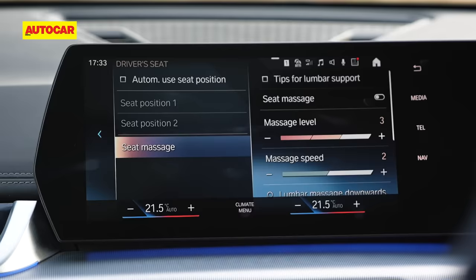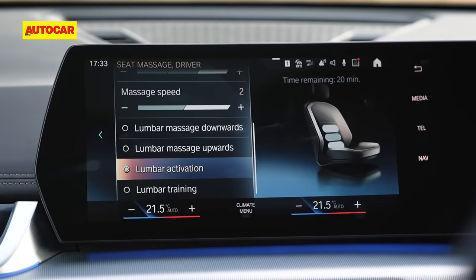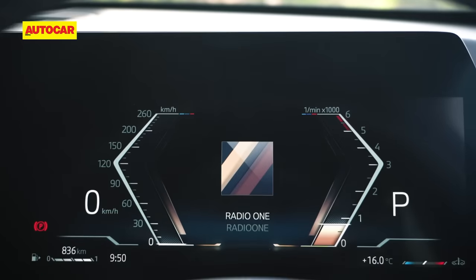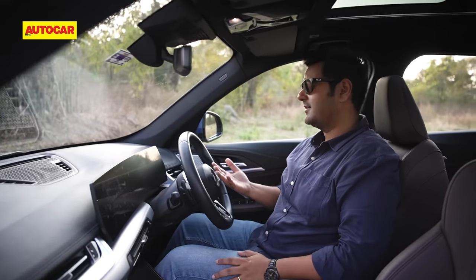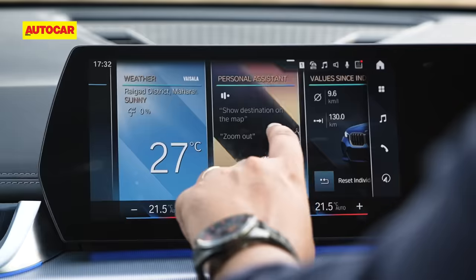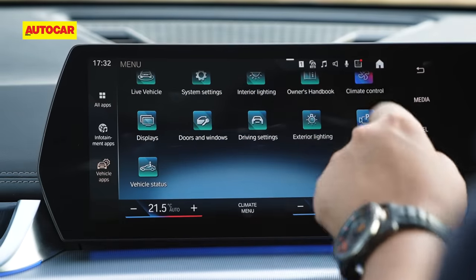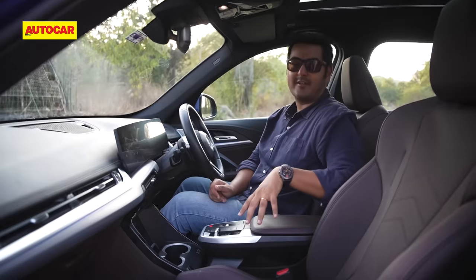The X1's front seats are really large and supportive, and they're actually as sporty as they look. They also pack in a massage function — restricted only to your lower back region, but still welcome. Sadly, no ventilation or heating. The interface inside the BMW X1 consists of two screens, both very clear. I can't say I'm a fan of the layouts on the digital instruments. The touchscreen is nice to use, but you'll have to go into too many menus for some common functions. Even something like the climate control requires you to go into the touchscreen, which can be distracting when you're on the go.